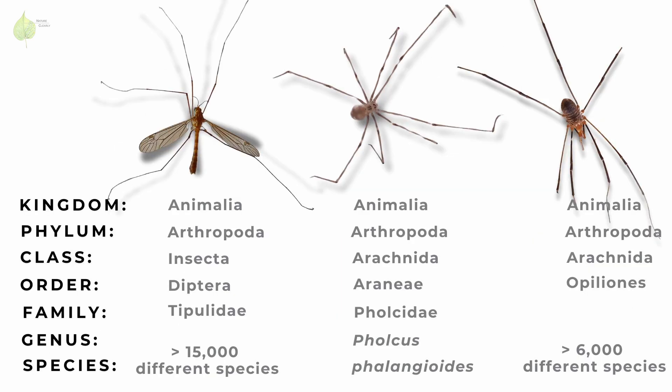Looking at their classification, all daddy longlegs are invertebrates and they are all arthropods. By looking at them, you might call them all insects, but in fact only Tipulids belong to the class Insecta, while the other two belong to the class Arachnida. And even though at first glance they both look like spiders, only Phalcus is a spider, belonging to the order Araneae.